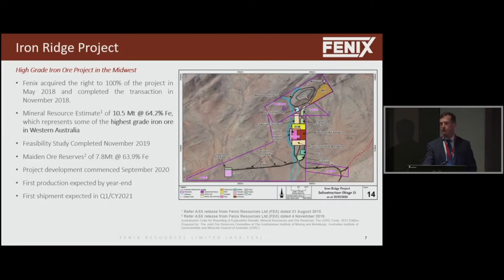Iron Ridge is in the Weld Ranges in the Midwest region of WA — a very good jurisdiction. We're fully permitted, we've got a feasibility study completed last year, and we've got maiden ore reserves. Project development commenced in September this year, first production is expected before year end, and first shipment is expected in the first quarter. It's a very small footprint — one single open pit, only 700 metres long and 480 metres wide, going to a depth of 155 metres. We've got about a six and a half year mine life.